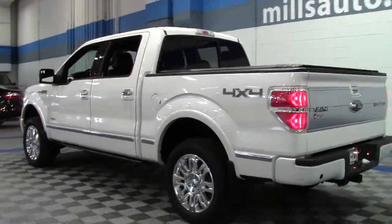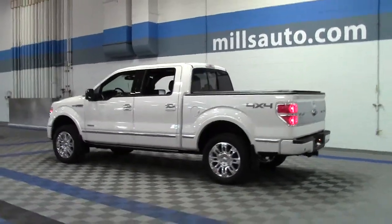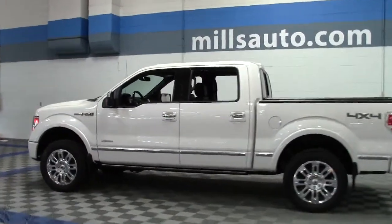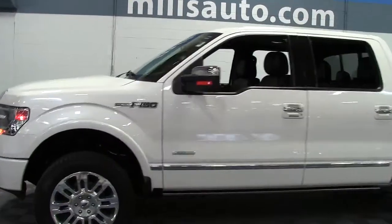It's a beautiful truck with only 8,000 miles, in white with black leather interior, powered by a turbocharged 3.5-liter V6 engine that earns 21 miles per gallon. The vehicle tows an impressive 11,300 pounds.